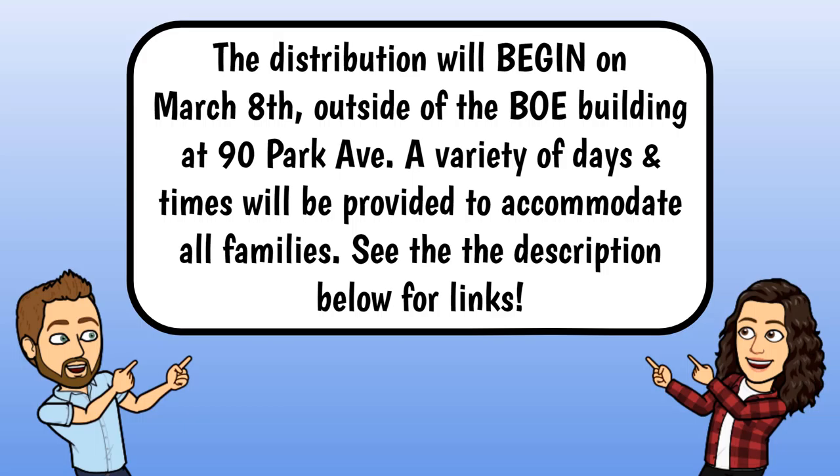The distribution will begin on March 8th outside of the Board of Education Building at 90 Park Avenue. A variety of days and times will be provided to accommodate all families. See the description below for links.